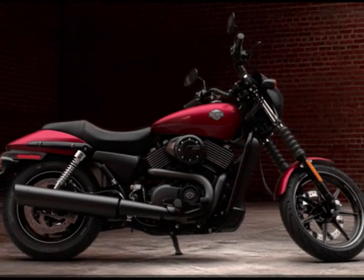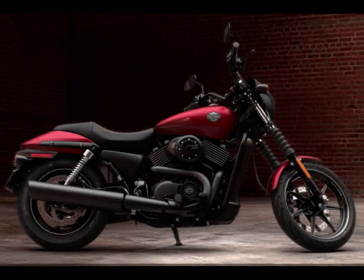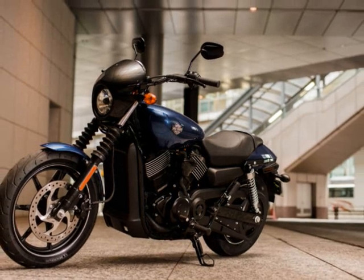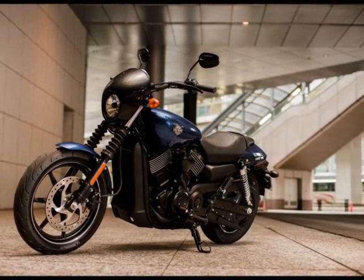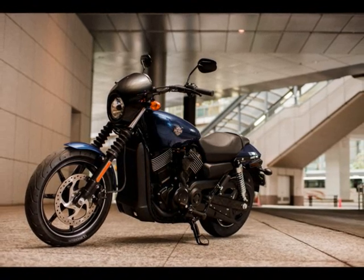Urban Mobility. We were all warned as kids about playing in the street. If you're the sort who never listened to a word of it, we've got your motorcycle. The street is where the action is — the Harley-Davidson Street series is a line of bikes built with one purpose in mind: to make the most of it.